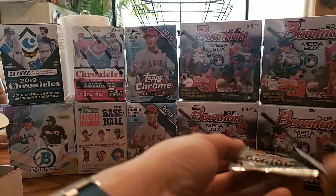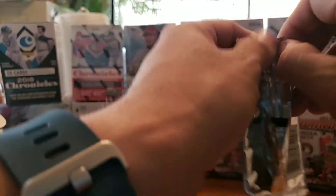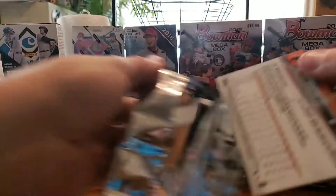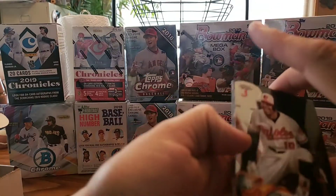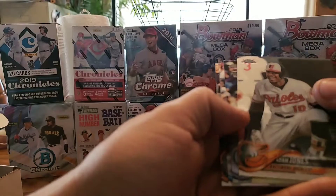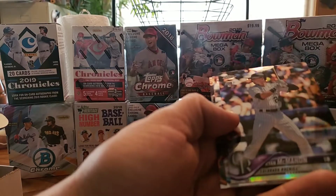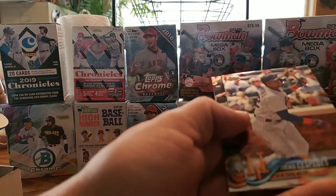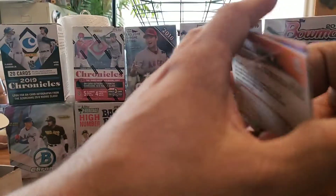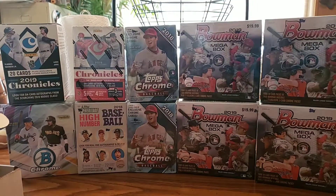Let's do the 2018 Topps Chrome Retail, see if we can get one of those hot rookies from last year. Adam Jones, Ryan McMahon rookie, Yoenis Cespedes, and Trey Mancini. Nothing great off of that either.